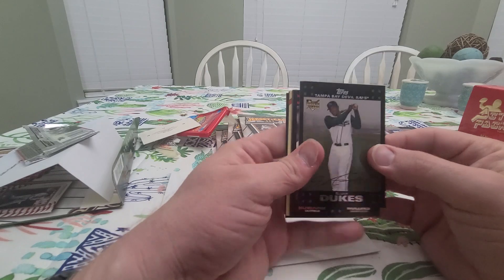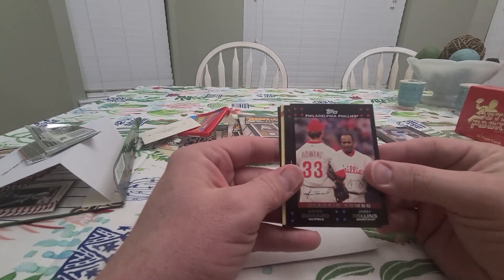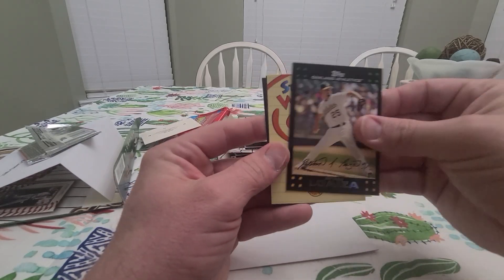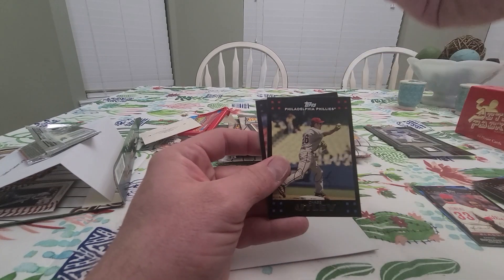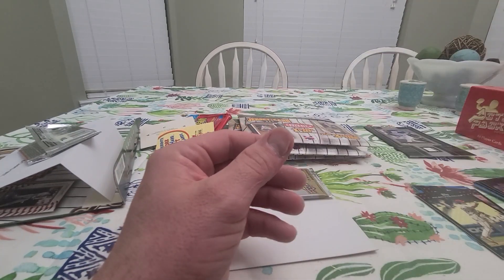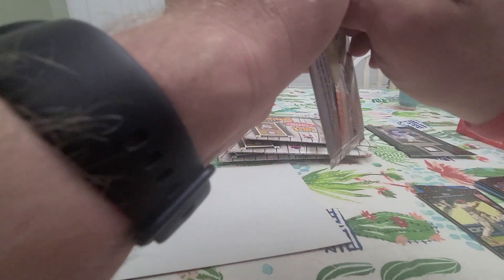From the '07 Topps Series 2: Elijah Dukes rookie, Aaron Rowand, Jimmy Rollins classic combo, Twins team card, Esteban Loaiza, a little insert, Chase Utley, and Jeff Suppan. A great pack there.